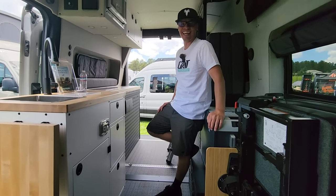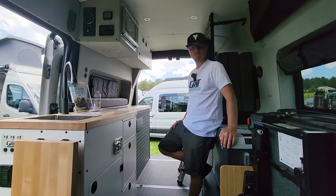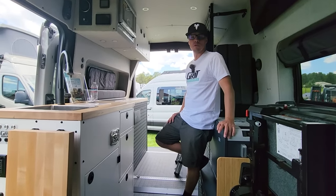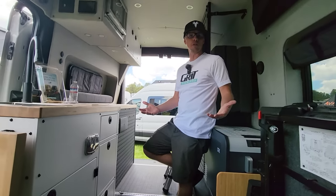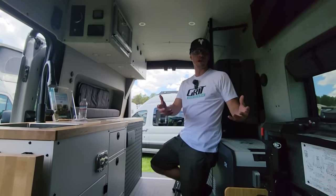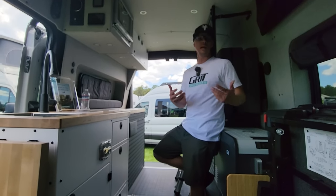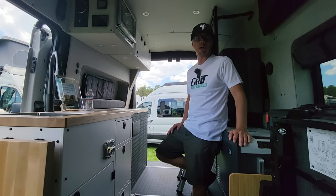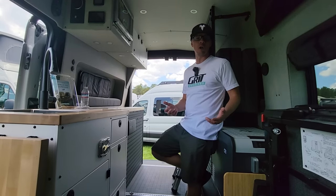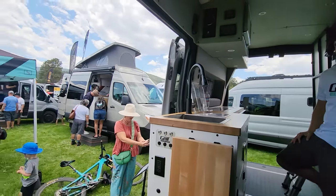We're in a Transit — this company started with Transits before Sprinters, and they've helped make the Transit popular. They've got a great relationship with Ford — they'll do about 60 builds this year and around 100 next year. Everything is plug-and-play with OEM Ford components, and because Ford likes what they do they've extended the standard 60,000-mile bumper-to-bumper warranty to a 100,000-mile bumper-to-bumper warranty on any Grit van. There's a Sprinter over there too.